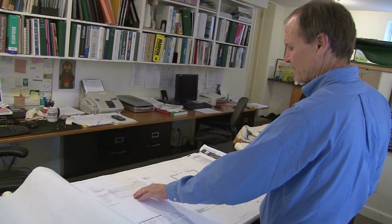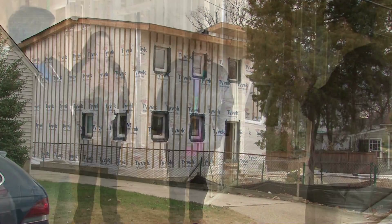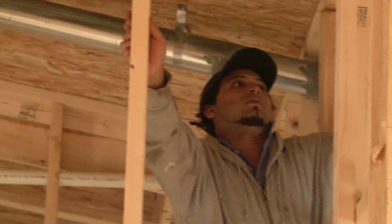Peabody Architects may have been the first to build a Passive Home in the Washington area, but they are certainly not the last. In nearby Arlington, Virginia, Roger Lin and his brother Eric are in the midst of building a Passive Home.